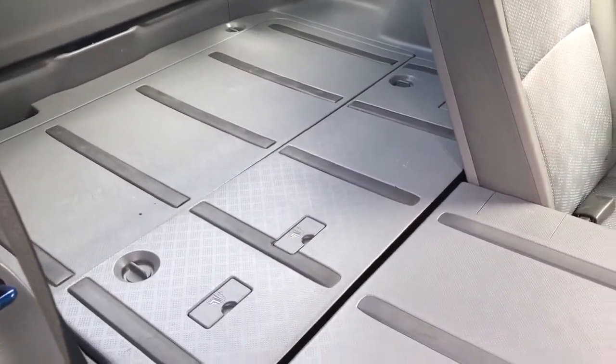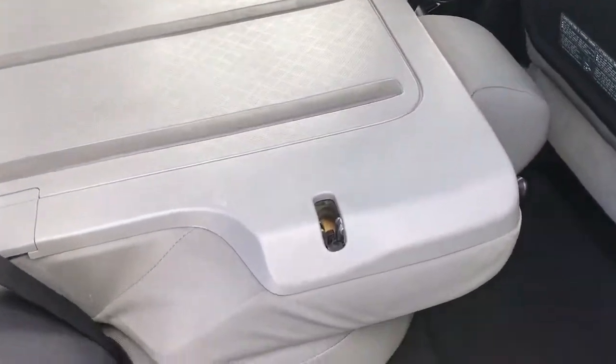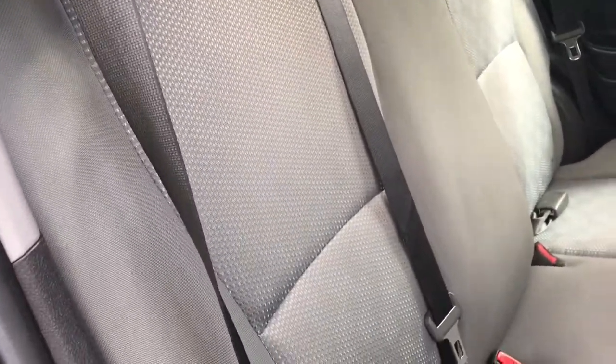Simply pull up on that pin to fold the seat down and enlarge the cargo space. You'll see anchors for baby seats. When you're ready to put the seat back in its original position, simply take your hand underneath and push until the seat clicks back up. At the base of the seat are also anchors for baby seats.